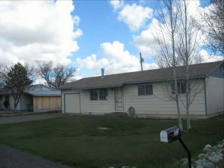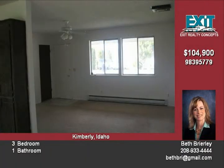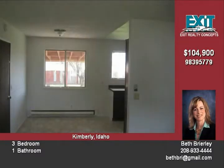This home is both cute and cozy. It is located in the desirable town of Kimberly and is within walking distance to the elementary school. It has 1008 square feet, three bedrooms, and one bath. This home has been freshly painted.